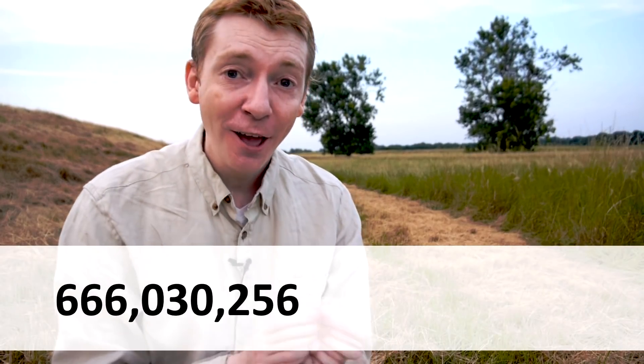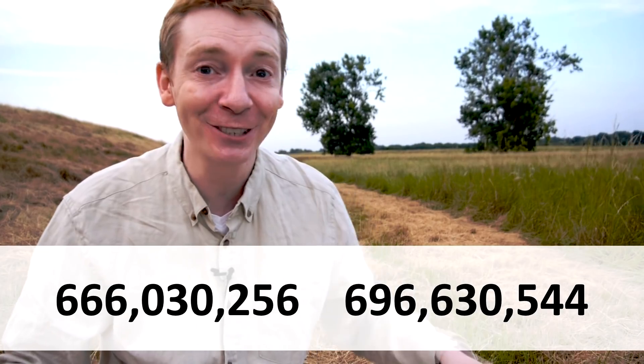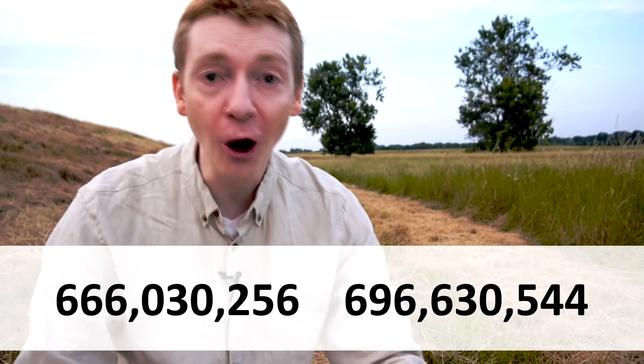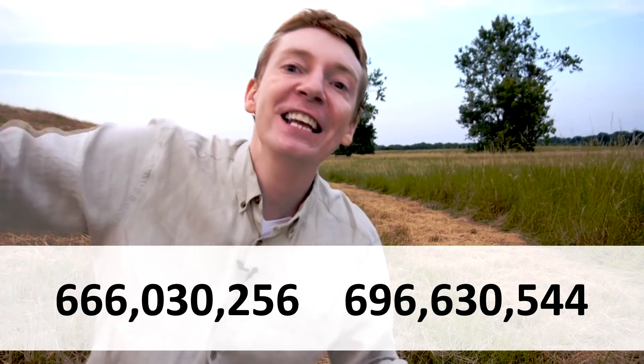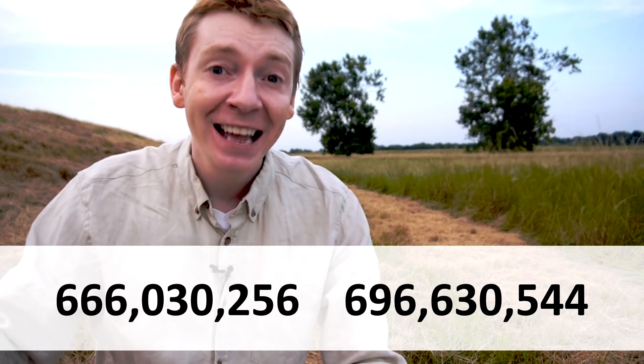In fact, the first number where this pattern fails is 666,030,256, with its amicable pair 696,630,544. This is a pair of even amicable numbers, but the sum is not a multiple of 9. This is an example of one of those patterns that seems to hold for a really long time until it eventually fails. In this example, it actually fails on the 503rd pair. Mathematicians have shown that if a pair of even amicable numbers fails to be a multiple of 9, they have to satisfy a whole bunch of rather technical, complicated conditions, which only shows that when it does fail, it's actually kind of rare — but as we've seen, it's rare, but not impossible.